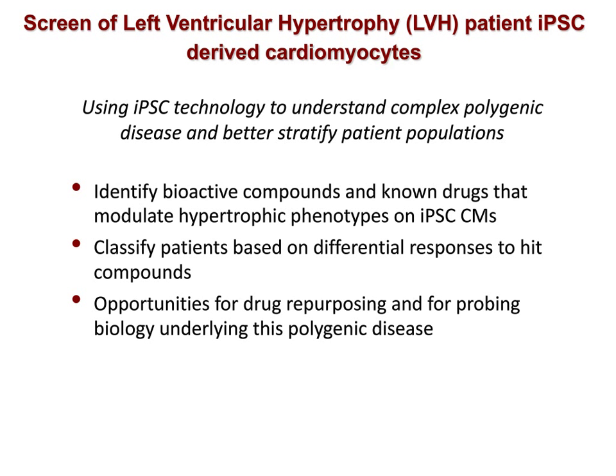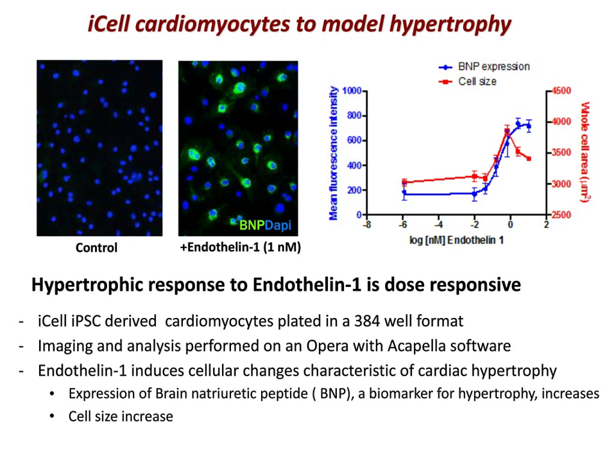This next slide describes the hypertrophy model used. Briefly, iPSC-derived control cardiomyocytes are plated on 384-well microtiter imaging plates and treated with endothelin-1, a well-known inducer of hypertrophy. Using Perkin-Elmer's high-content system, images were acquired on the Opera and analyzed with Acapella software. We observed, as expected, that endothelin-1 induces cellular changes characteristic of cardiac hypertrophy in a dose-dependent manner, including increases in expression of brain natriuretic peptide (BNP), a biomarker for hypertrophy, and corresponding increases in cell size. This assay will be the basis of the screen on control cardiomyocytes.